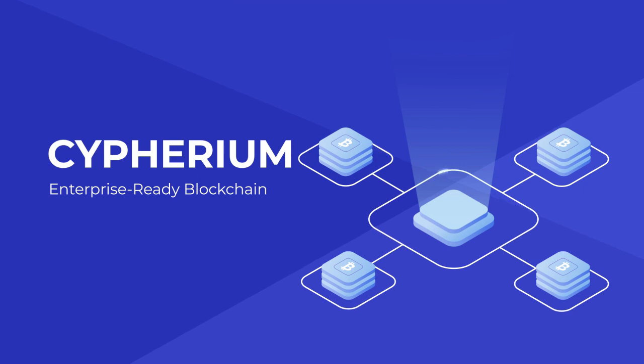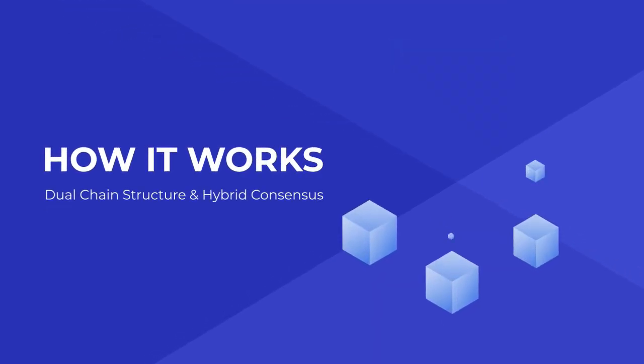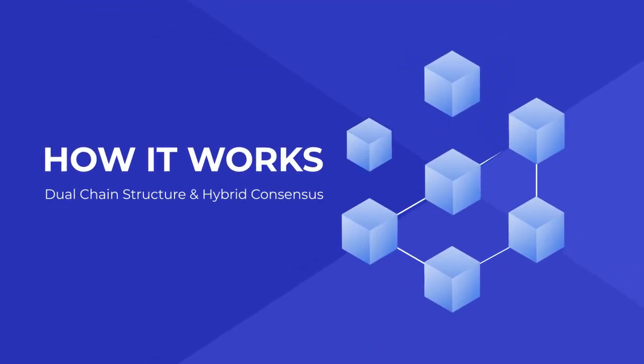How it works: dual chain structure and hybrid consensus. Mining and traditional proof of work protocols like Bitcoin take on two related yet distinct functions. First, mining involves electing a leader who is responsible for generating the newest block. The second function consists of verifying the transaction data that exists within the block body.